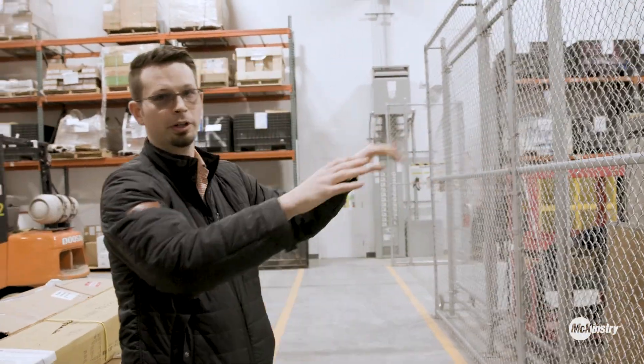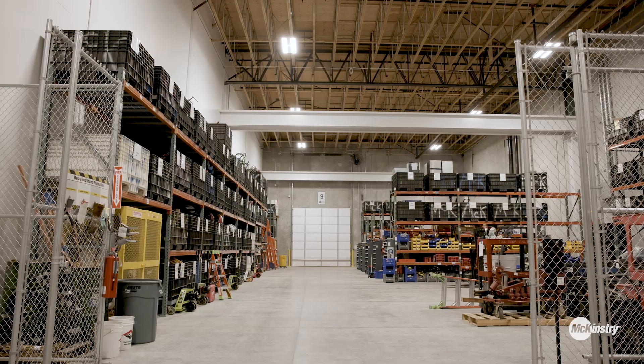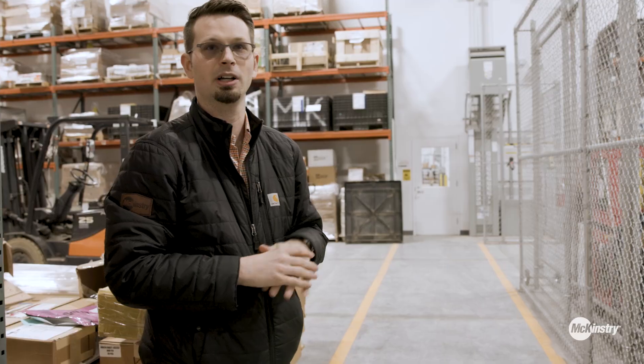This portion over here is our tool crib. This team manages all of the tools that support our job site operations as well as other supply chain activities.